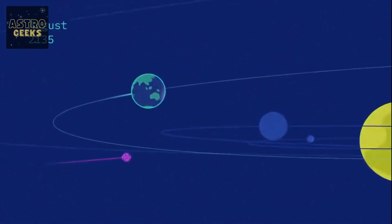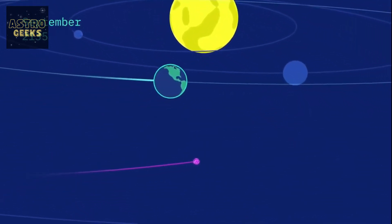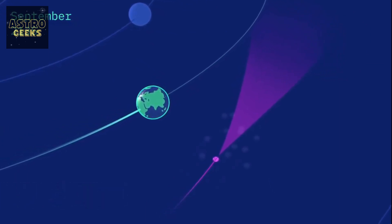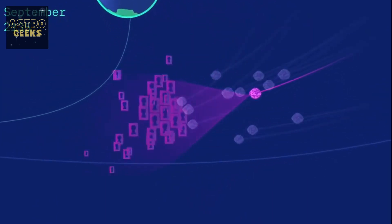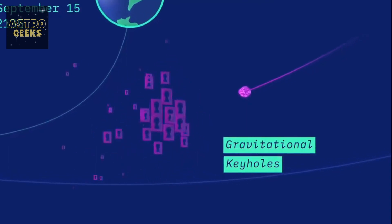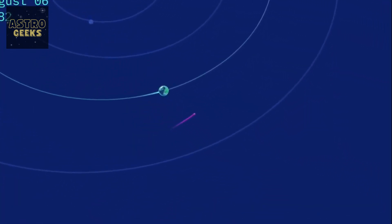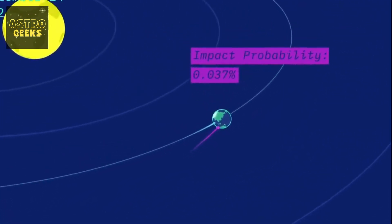Due to the uncertainty about how the Yarkovsky effect will affect Bennu's orbit, we have limited knowledge about its location as it approaches Earth in 2135. Scientists need to consider several possible trajectories depending on the intensity of the Yarkovsky effect. Some of these trajectories align with regions of space called gravitational keyholes. If Bennu passes through one of these holes, Earth's gravity would bend its trajectory in such a way as to cause an impact in a subsequent orbit at the end of the 22nd century. Although the likelihood of this happening is low, scientists want to know as much as possible.